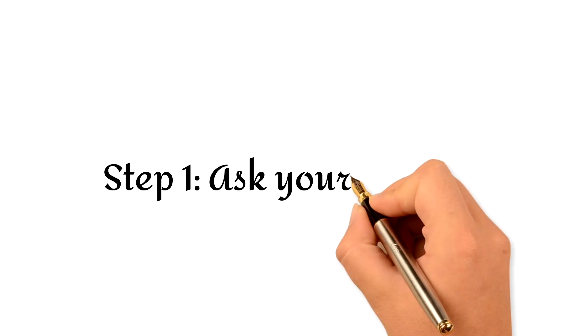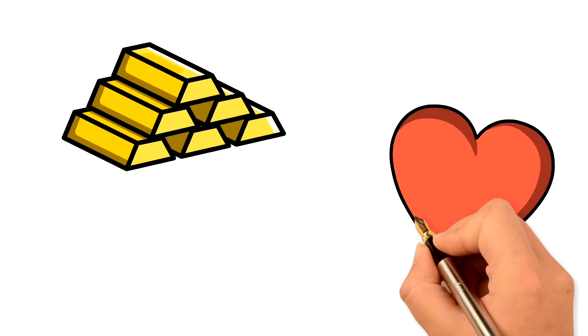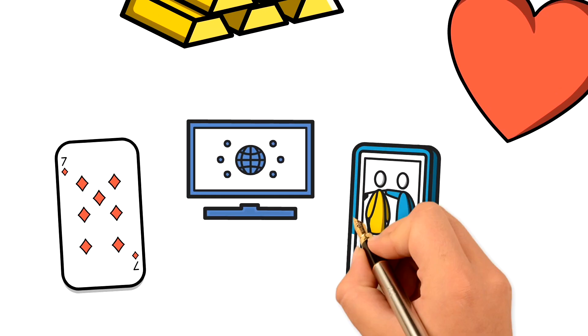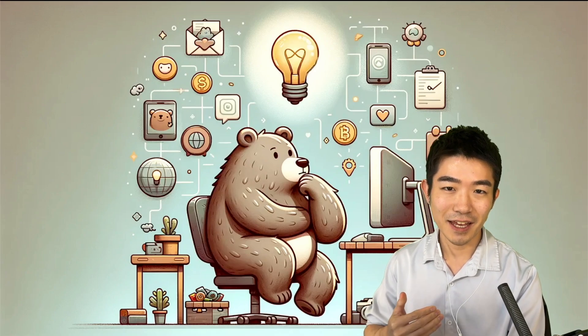Step one: ask yourself why you want to get into tech in the first place. Is it because of the money? Is it because you're passionate about tech? Or is it because you want to be able to build a certain type of tech? Whatever your motivation is, I'm not going to judge you for it, but the important thing is that you think about it carefully and ask yourself: is getting a job in tech actually going to get you the thing that you really want?